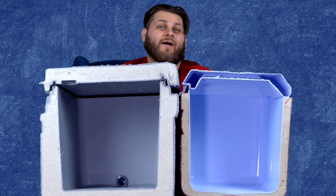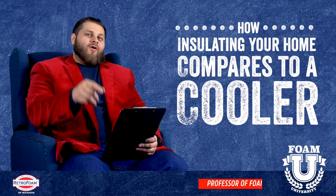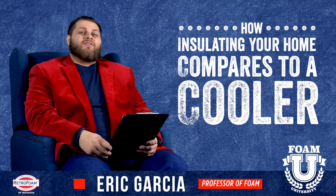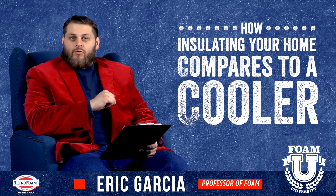Which one of these coolers represents your home insulation? Let's talk about it! Welcome to Fulham University. Today we're going to be talking about how your home's insulation compares to a cooler.